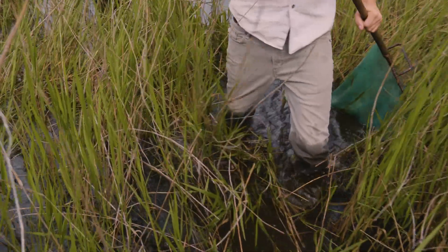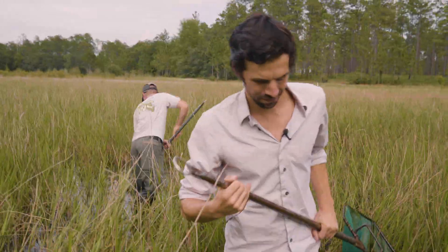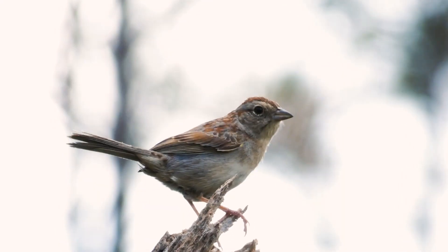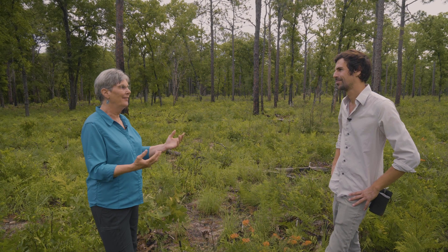She broke a lot of the barriers that existed for women at the time. In the early 2000s, all the populations out here just up and vanished. There are a lot of species that are moving into this environment. If you build it, they will come.